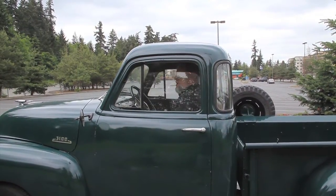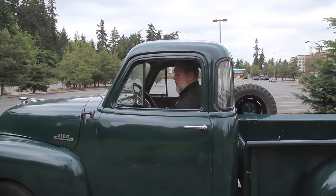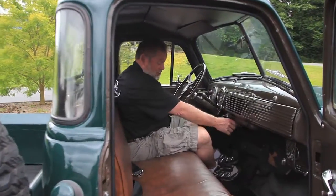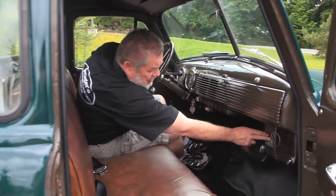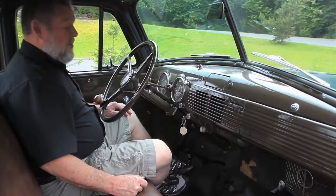Now this truck — you can see the window goes up and down real nice. It didn't when I first got it, but we fixed that, so it's working good for you now. The heater on this works really easily and it works good because I've had to use it. You have a rheostat right here — you can change the setting on the fan, and your heater is right down here so you get good hot air out of there.